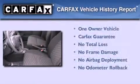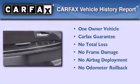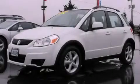This Suzuki has had only one owner, and it qualifies for the Carfax buy-back guarantee. Please call us today for more information on this great vehicle.